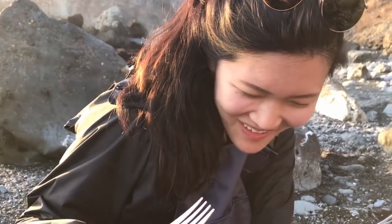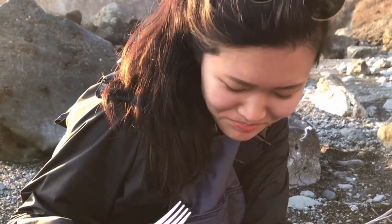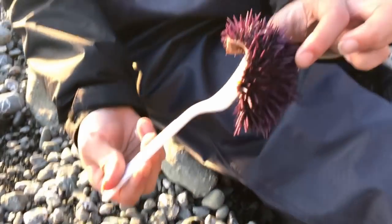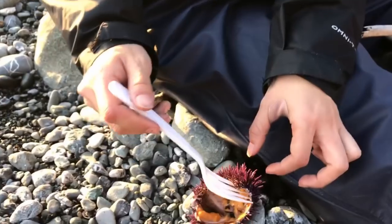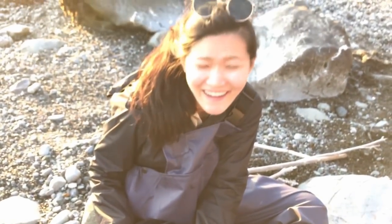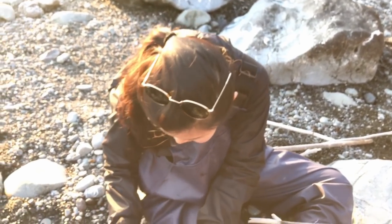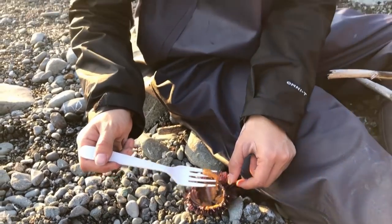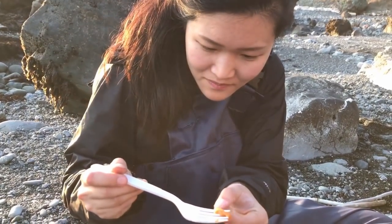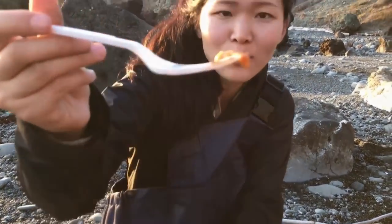A little salty — was there sea water in there? It's salty and sweet. The thing that kind of creeps me out though is that these little thingies are still moving. Oh yeah, well that's because it's certified fresh.